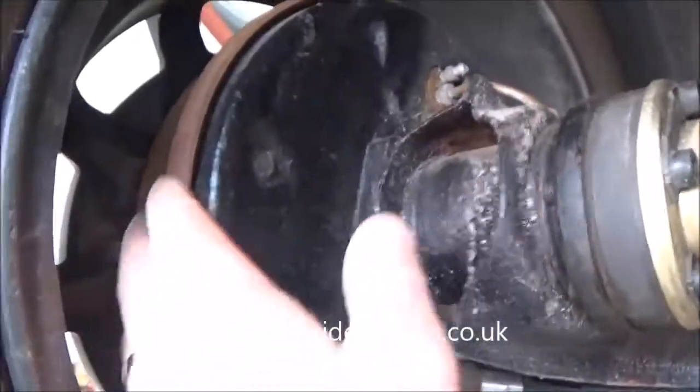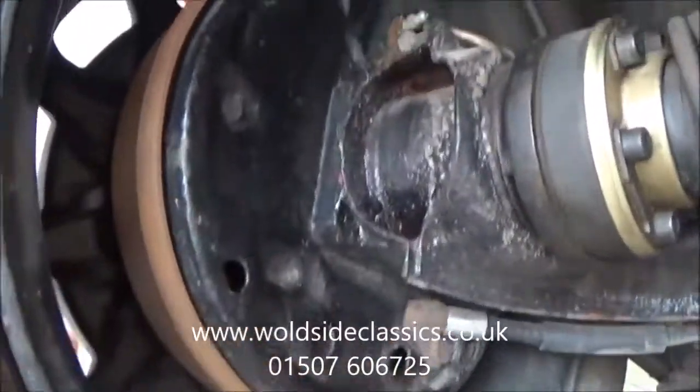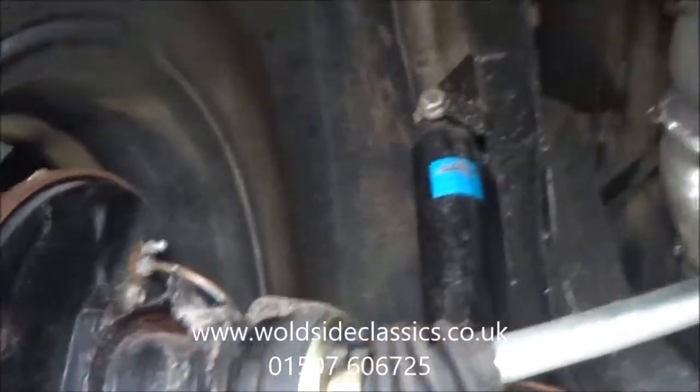The brake drums at the rear are a bit rusty — it's not a concern though, it's just the fact that they're new ones and they've never been painted or anything.